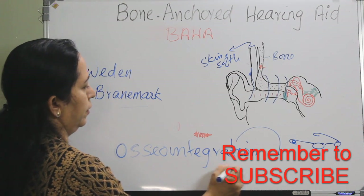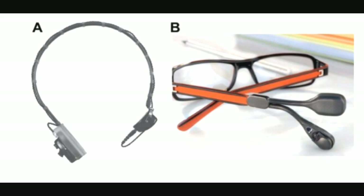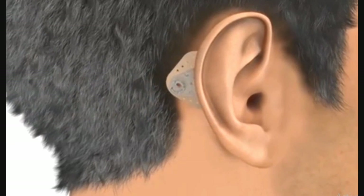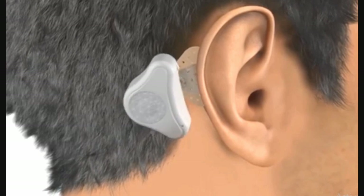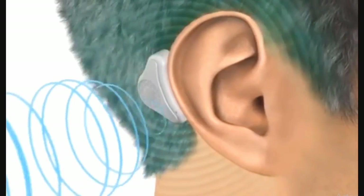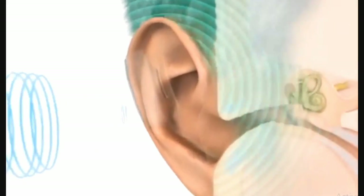The conventional bone conduction hearing aid uses a steel spring headband with a vibration transducer against the skull, or it can be attached to the frame of glasses, a wire headband, or via an adhesive on the non-hair-bearing skin posterior to the pinna on the lateral surface of the temporal bone. Whatever the method, they transmit sound vibrations to the skull - the sound is taken up by the processor and transmitted as mechanical vibrations to the skull, continuously pressed against the skin of the temporal bone, causing vibration of the cochlea.